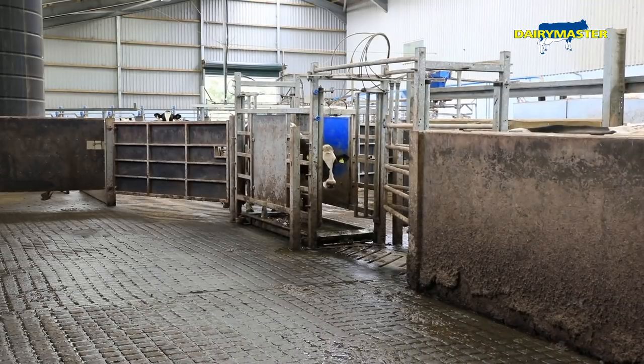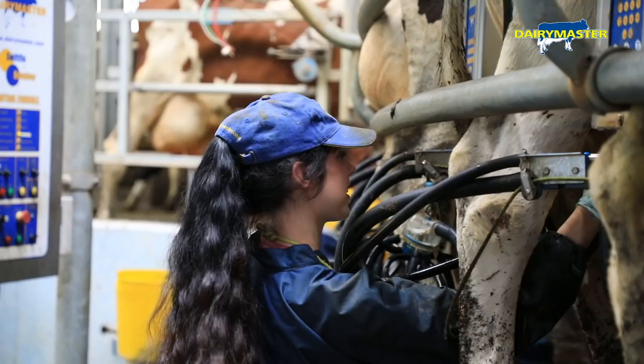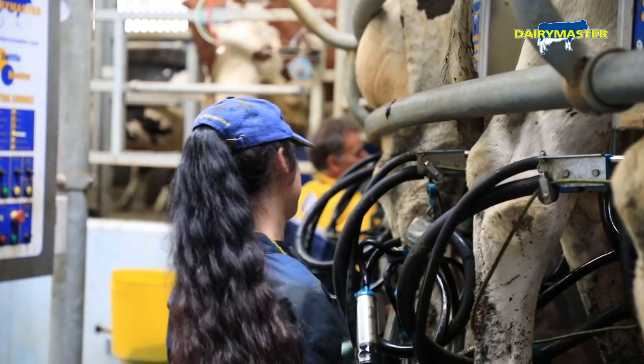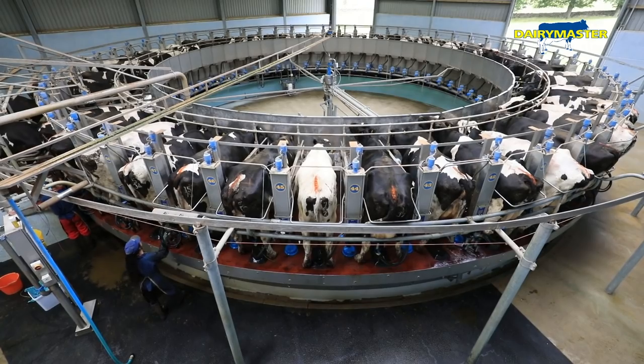Drafting — we've never had that before. We're really impressed with the drafting. You'll never ever miss a cow. Fantastic machine — it works well, very reliable. It's quite capable of milking a thousand cows if you want to, but if you keep to 400, it'd be fantastic.